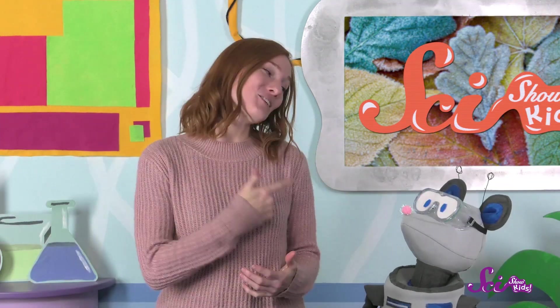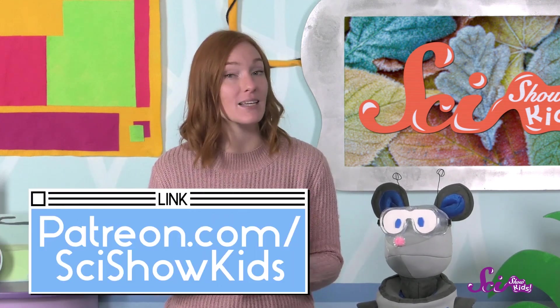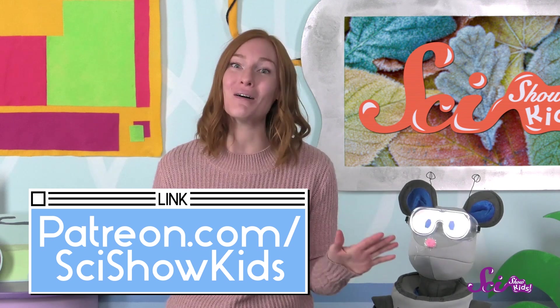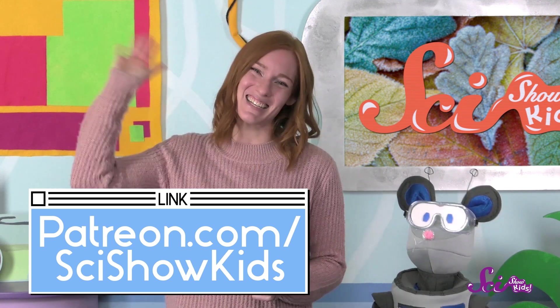If you try this too, Squeaks and I would love to hear about what you learned. Just ask a grown-up to help you go to our website at patreon.com/scishowkids where you can tell us all about your results. Thanks, and we'll see you next time here at the Fort!